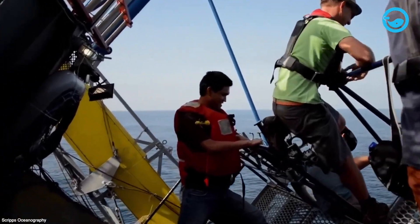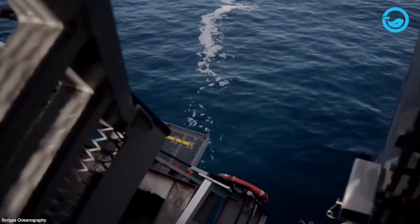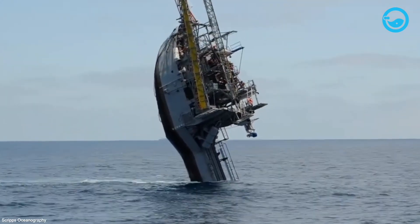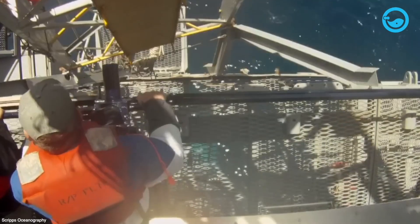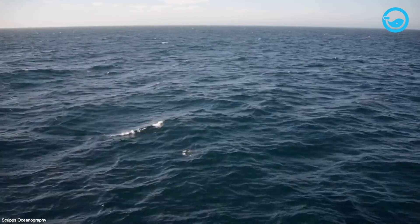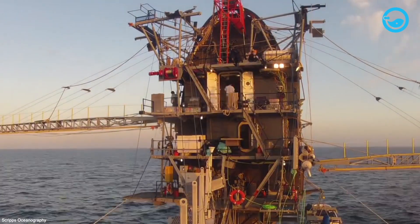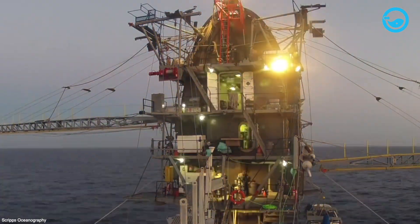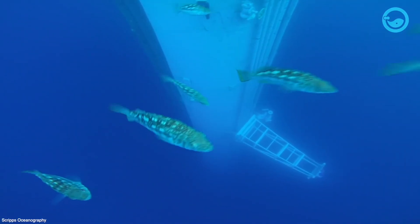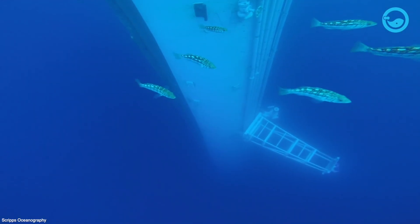In its vertical position, FLIP provides a stable research environment, minimizing disruption from waves and allowing scientists to take precise measurements. The main reason this research vessel was designed this way is that the horizontal position of ships generally does not allow accurate readings of waves and other relevant marine data, due to movement that reduces the potential of measuring instruments.